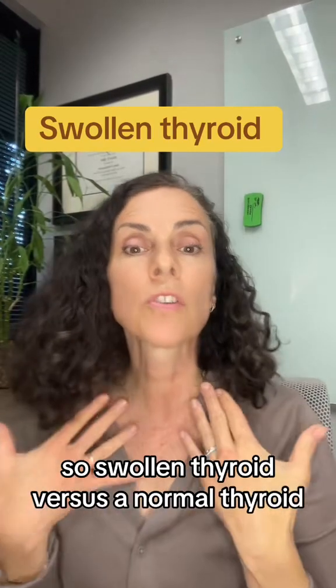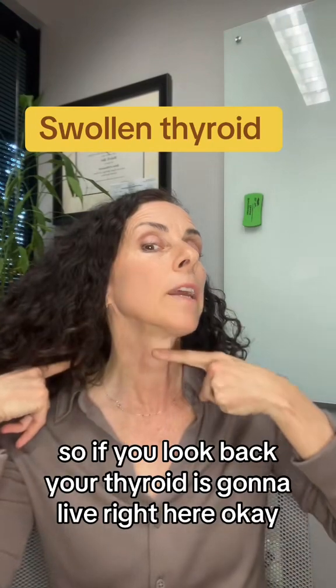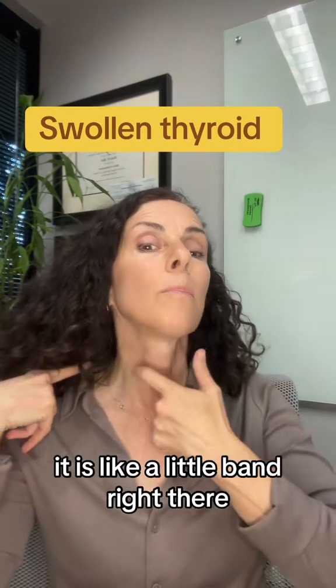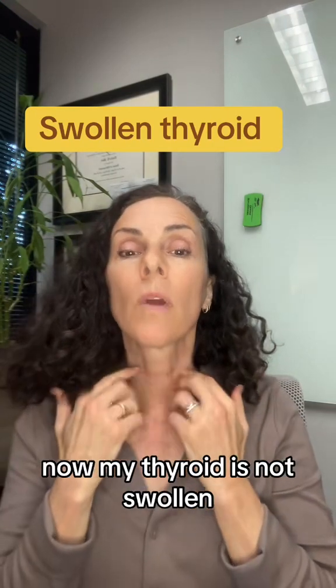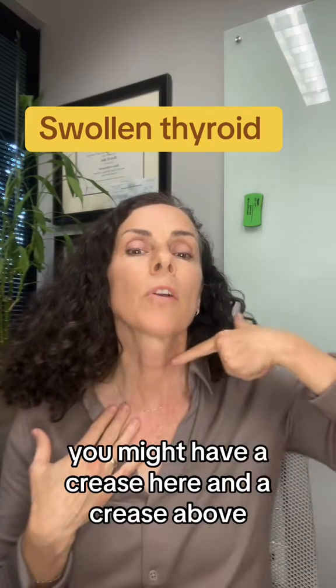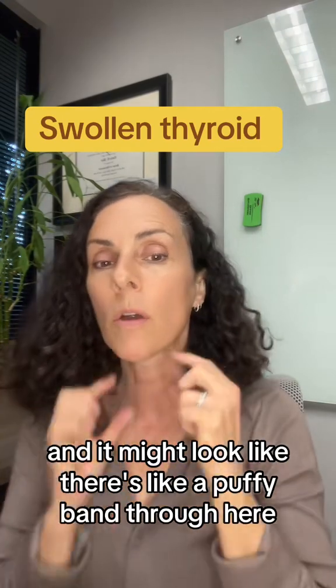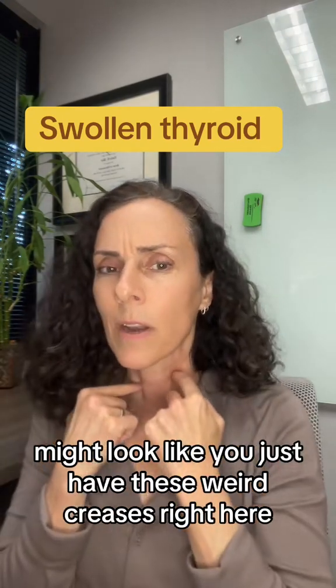So, a swollen thyroid versus a normal thyroid. Your thyroid is going to live right here — it's like a little band right there. Now my thyroid's not swollen, but if your thyroid is swollen, you might have a crease here and a crease above, and it might look like there's a puffy band through here. It might look like you just have these weird creases right here.